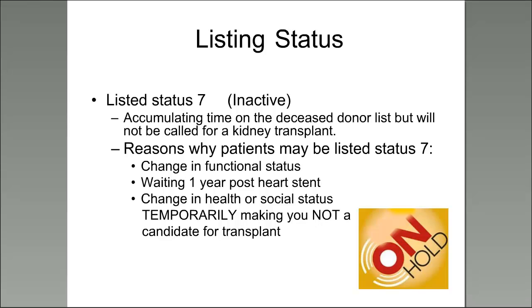Once the transplant center decides you're eligible to be listed, there are different listing statuses. Status 7 is when you're listed inactively — you're listed for transplant and accumulating time on the deceased donor list, but you won't be called with an organ offer. There are different reasons for status 7: a change in functional status, receiving a drug-eluting stent requiring anticoagulation for one year, a change in health, or a change in social status such as lacking a support person. Basically, this status means you are temporarily unable to receive a kidney.